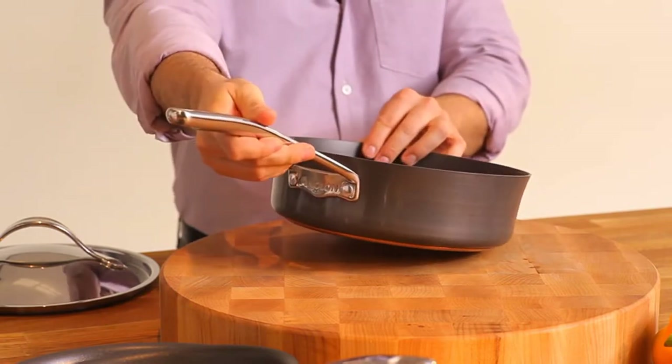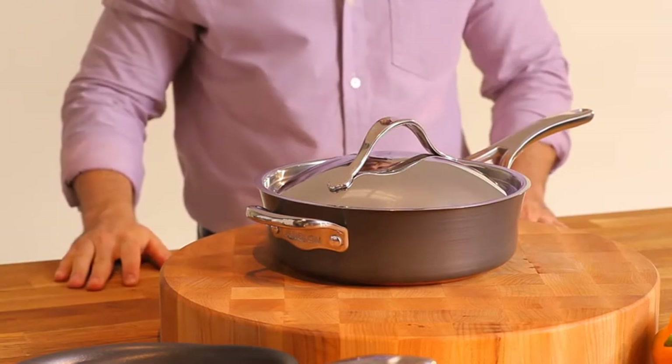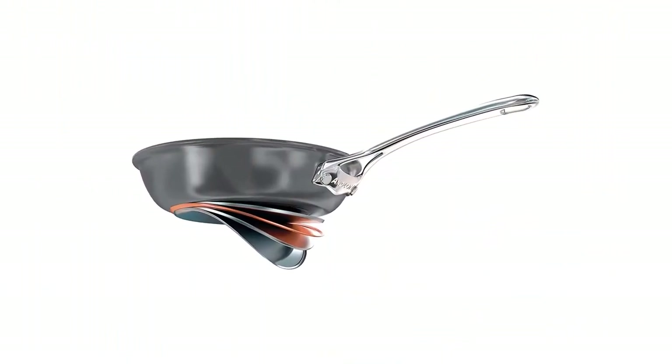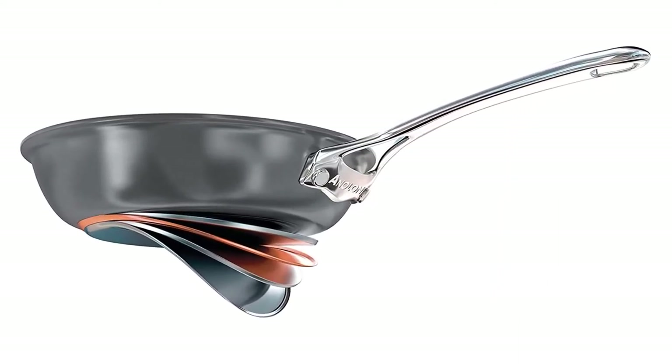Apart from that, the stainless steel lids fit nicely on the pans to lock in all the flavor. The Nouvelle also has efficient food-releasing capabilities with easy-clean flat rivets for effortless cleaning. The only con is that the set is not dishwasher-safe, so you will have to hand wash the pots each time.